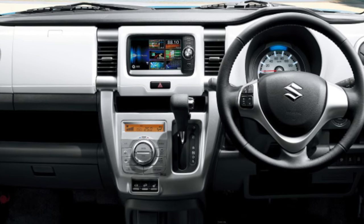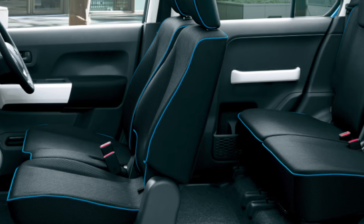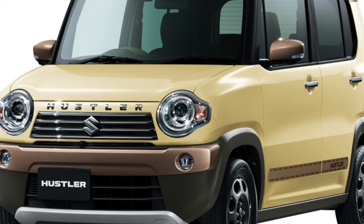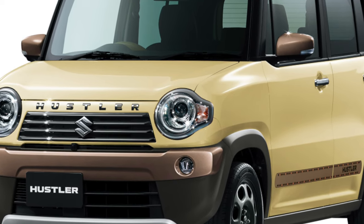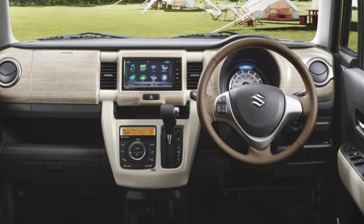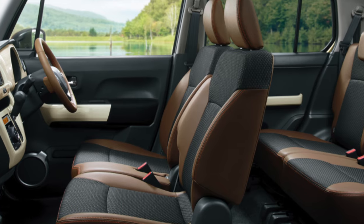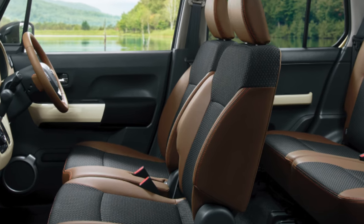For family needs, the Suzuki Hustler is a stretch, at least because its maximum load capacity does not exceed 350 kilograms. Although credit must be given — the back row is really spacious for two adults, but it's better not to look at the trunk, where only a couple of medium-sized bags fit. Thanks to separate rear seat adjustment in the longitudinal direction and backrest angle adjustment, the cargo compartment can be slightly increased.